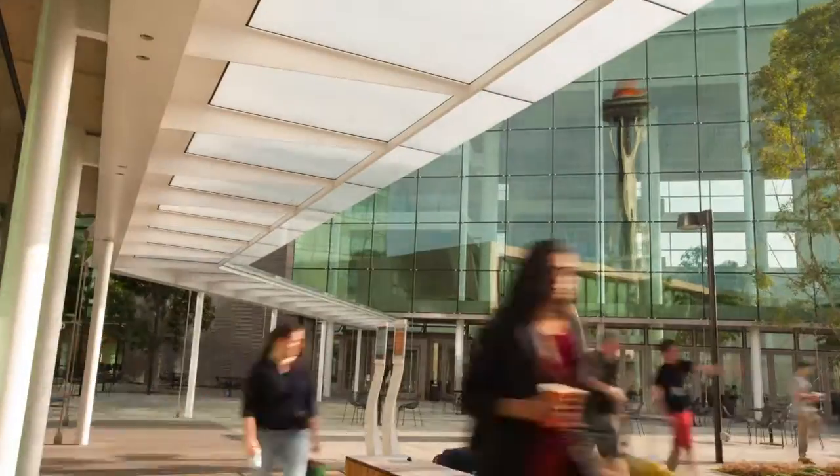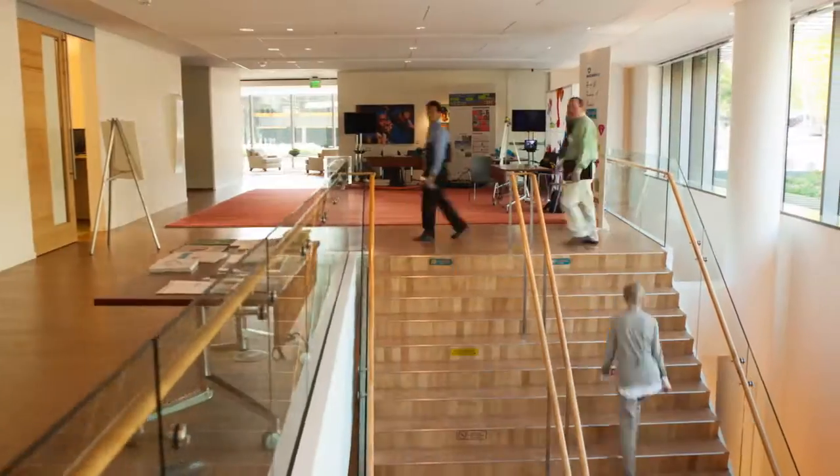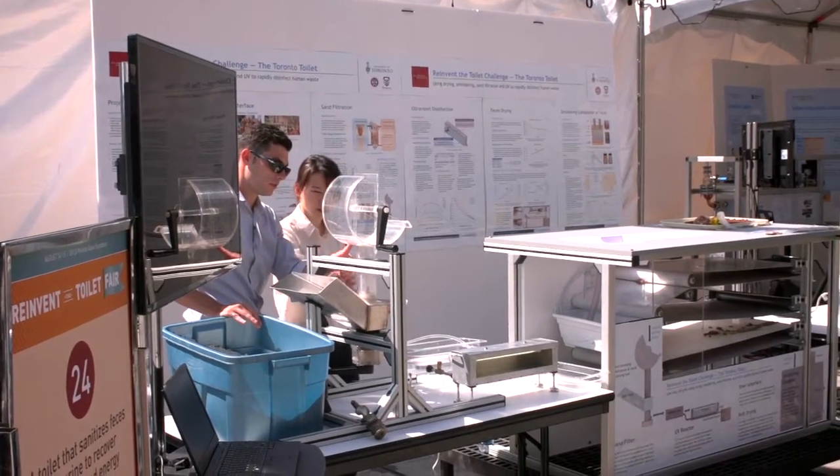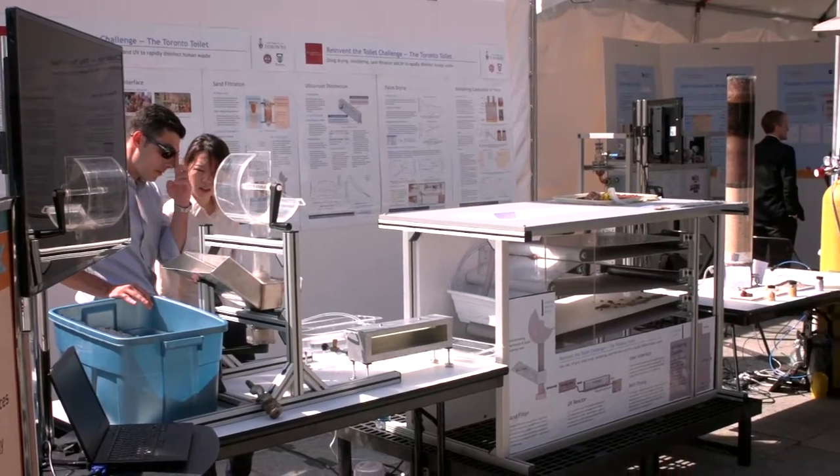The Reinvent the Toilet Challenge set out a challenge in a very clear and focused way. What we thought were the most important was rapid disinfection — this is about a toilet after all. It's a sanitation problem, and it had to work off the grid. It had to be low cost.